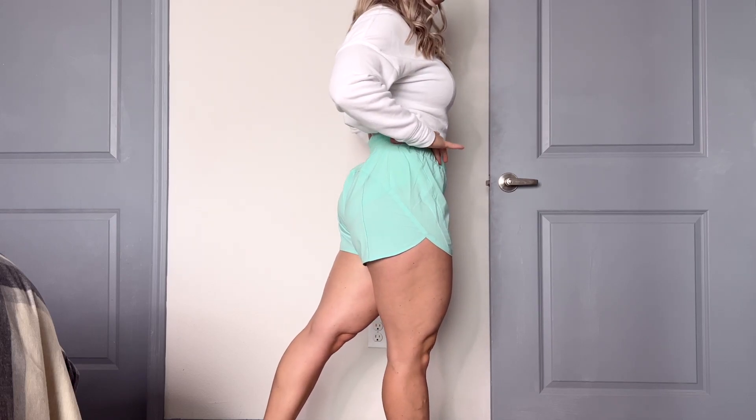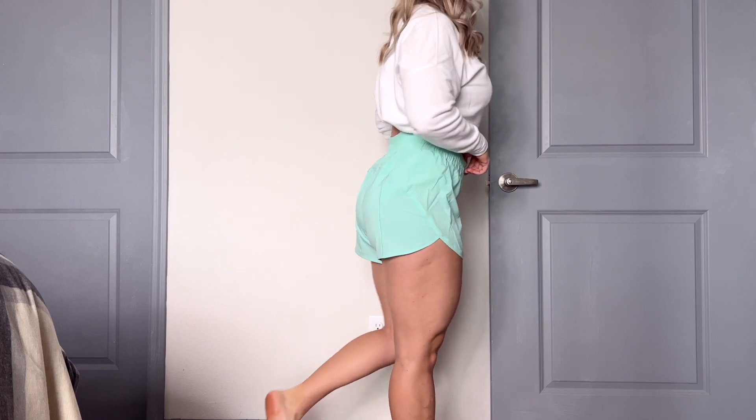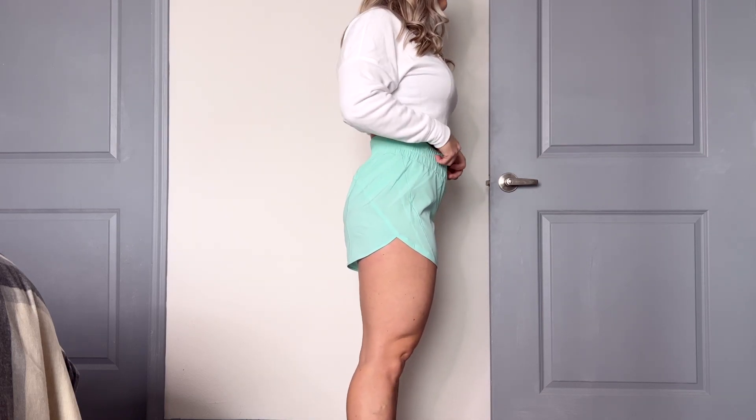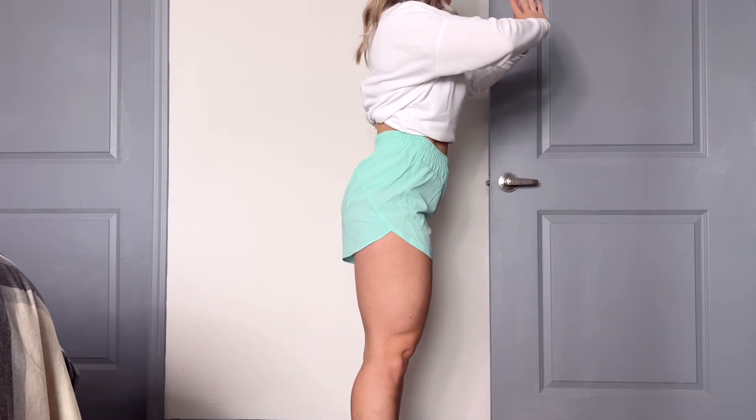Now what size did I get? I got a size 8. I usually get size 8s when it comes to Lululemon's regular shorts — the Hottie Hot shorts and my old tracker shorts, size 8. These did feel a little bit bigger compared to my old tracker shorts. Maybe I could go with a size 6, but I would be afraid that it was too tight on my legs.